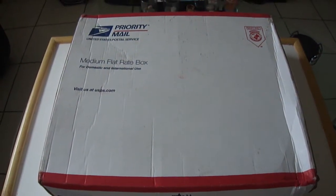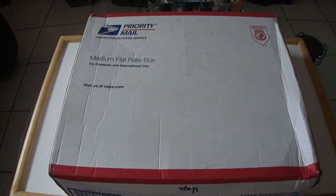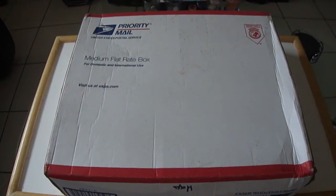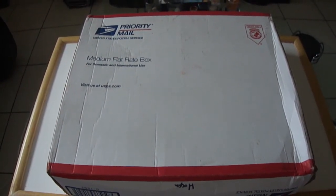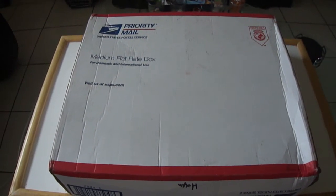Hey, what's up YouTube, CAWWE12W here with another video and another unboxing. Of course, in this video we're gonna unbox TNA Immortal Hulk Hogan. I'm gonna set the camera down now so I can open up this box and see what we got.